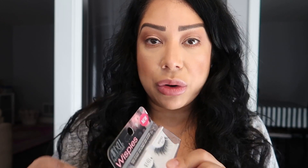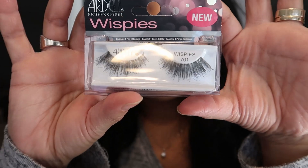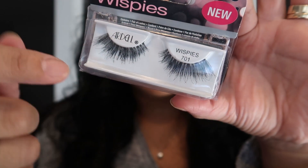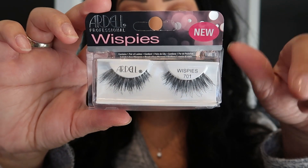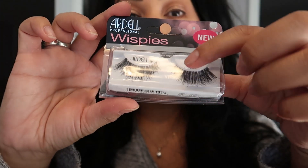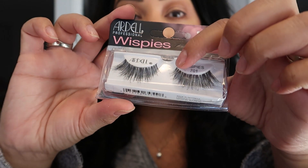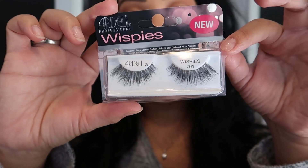So these lashes are the Wispies 701. They are similar to a Demi Wispie but they're just so much more wispier. They're long and fluttery — they're tapered, so they're shorter in the inner corner and they go longer, more like a cat eye. They are so pretty.